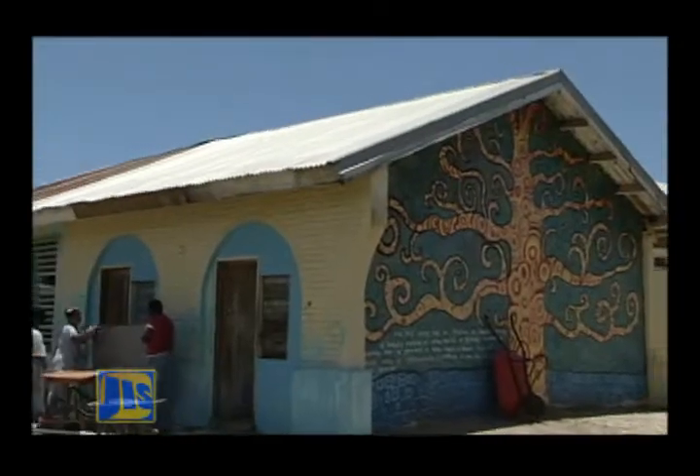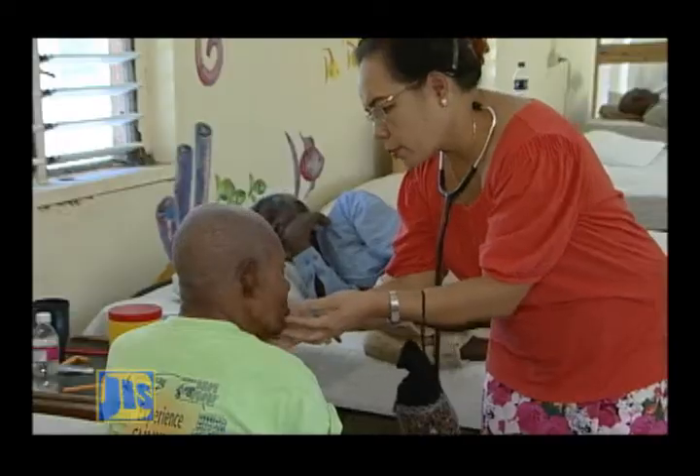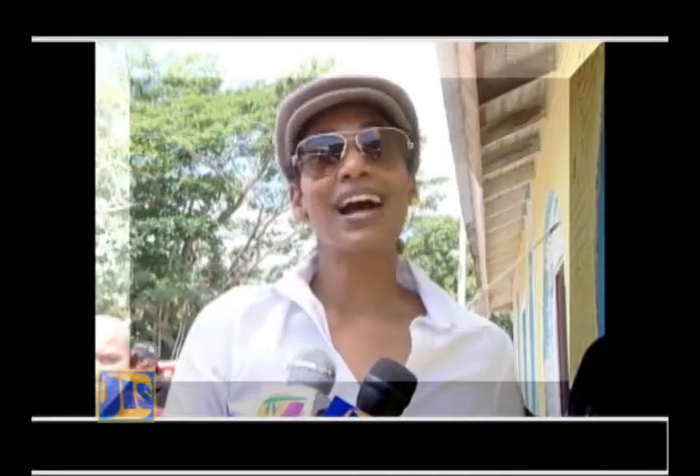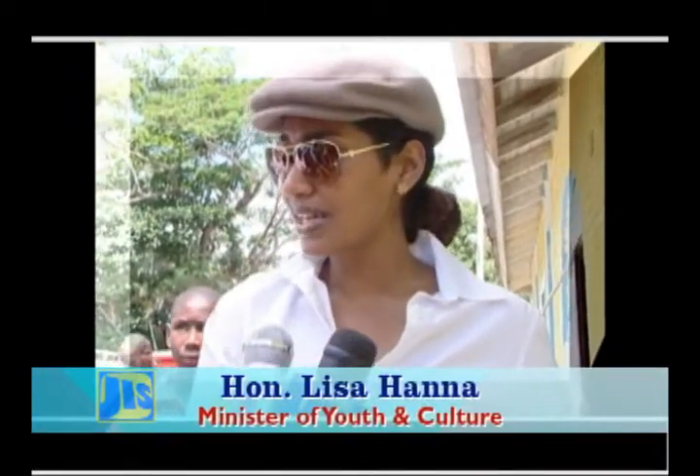Fast forward to over a century later, the structure still stands and continues to serve the poor who are in need of institutionalized care. I always love this kind of building. It is a part of our heritage, so it is good to see that we're also preserving our heritage sites.